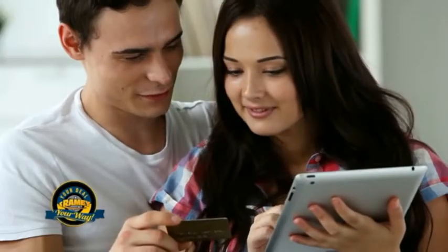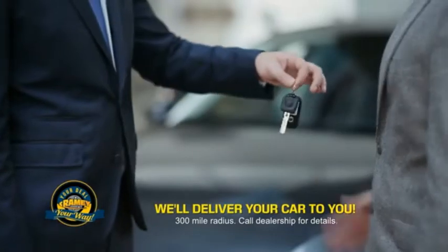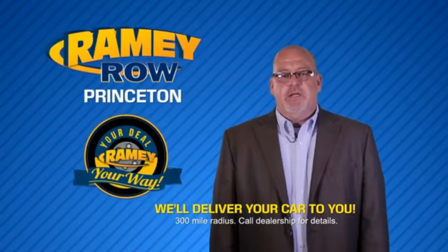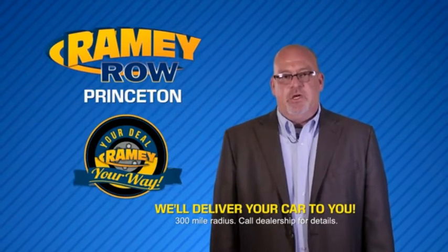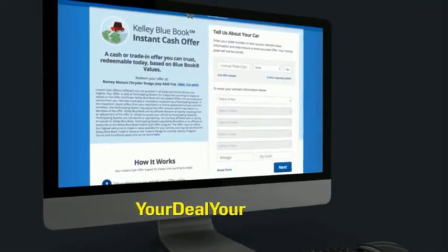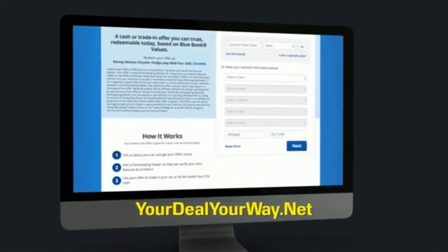Here's another high-quality vehicle you can do it all from home. Rainy is making your deal easier and giving you the most convenient car-buying experience around. Most of our customers that start their deal online are in our showrooms less than an hour and on the road in no time. So check us out at yourdealyourway.net and find a new way to do the deal, only at Rainy.